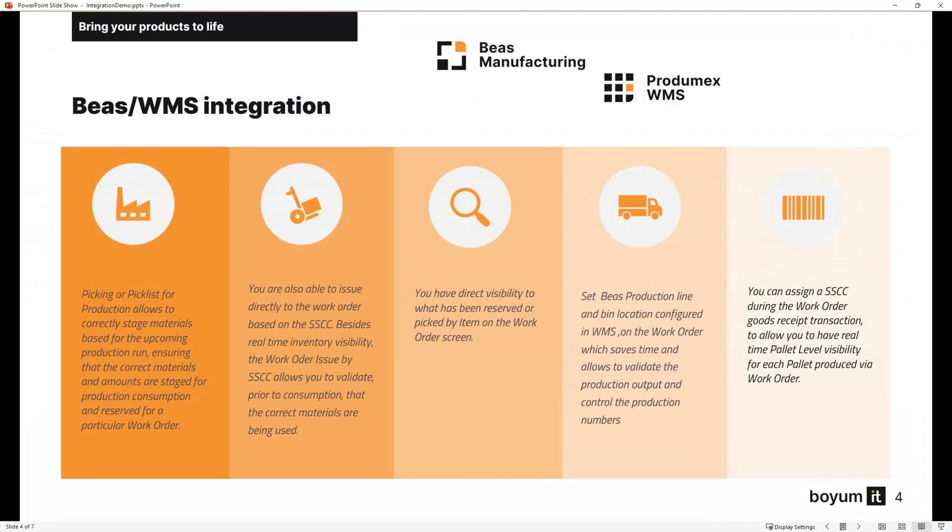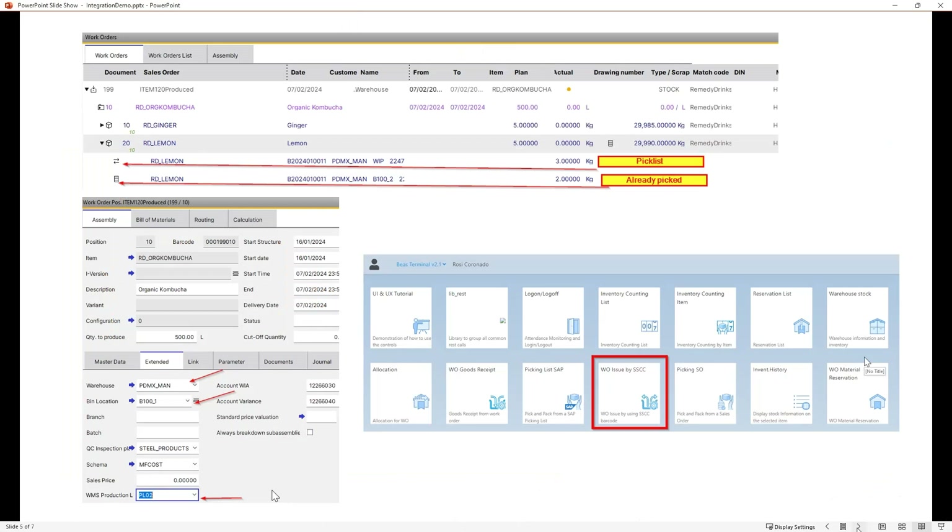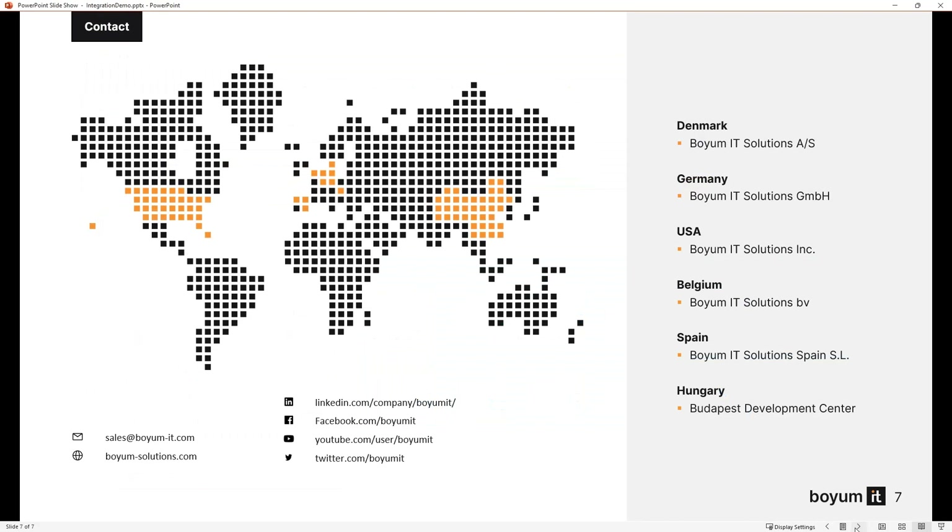So you have many options for how you want to work — the beauty is the two systems talk to each other. To recap what we saw today: issuing by SSCC, creating pick lists, picking for production, and making sure you have your production line assigned on the work order. That was a short overview. If you have more questions or want to do a deeper dive, please don't hesitate to contact us at sales@boiom-it.com. Thank you so much for watching.